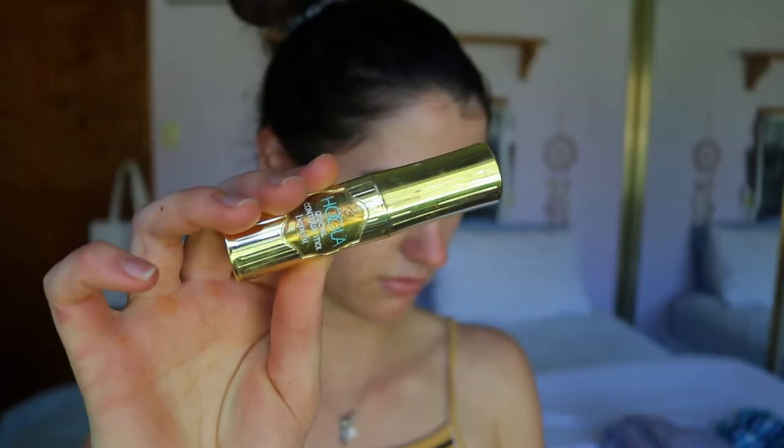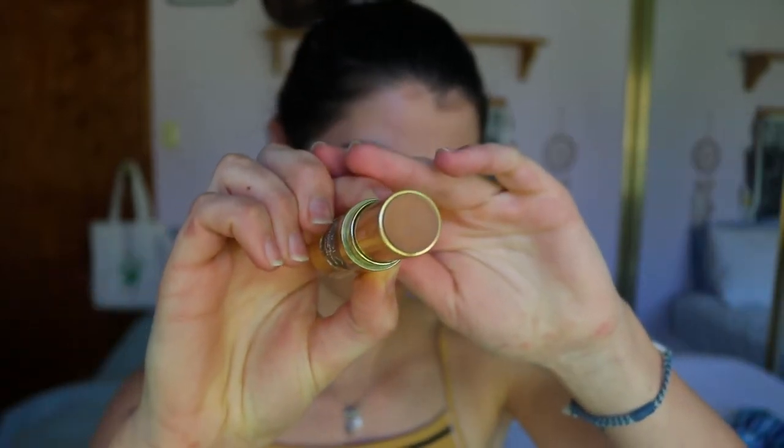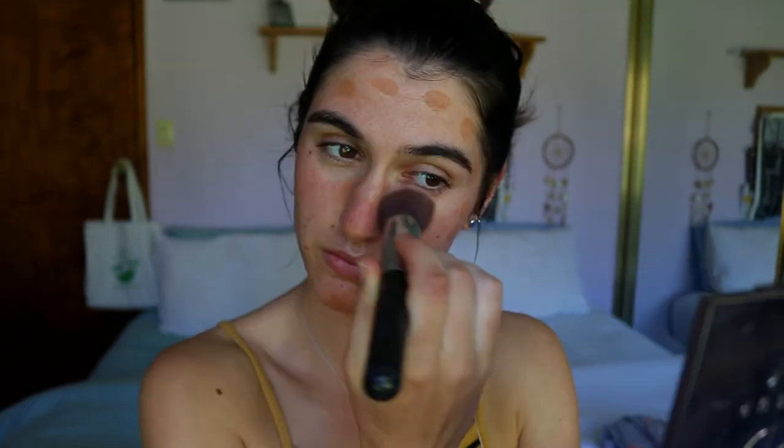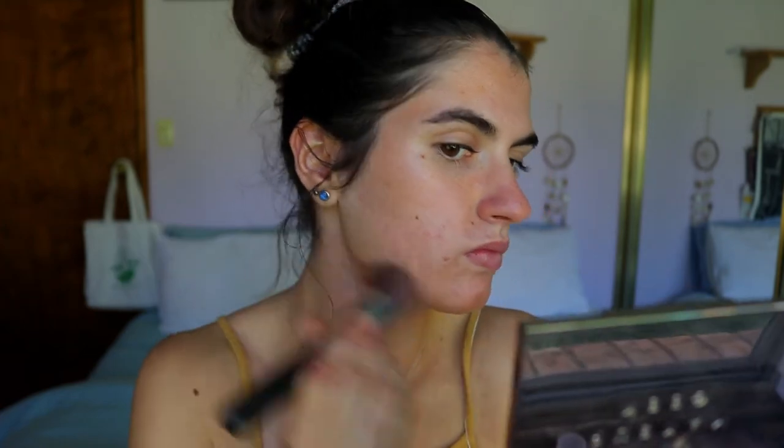Next I go in with bronzer — this is the Benefit Hoola Bronzer. It's very empty so I apply it with my finger over the perimeters of the face where we usually get bronzed, over the nose, the chin, jawline, and a bit down the neck. I blend it in with my kabuki brush from Sigma, which gives a nice natural warmth to the skin. I love cream products for minimal makeup days — it looks so natural.